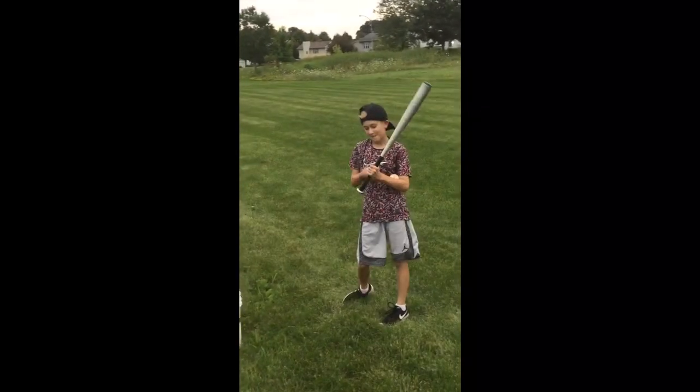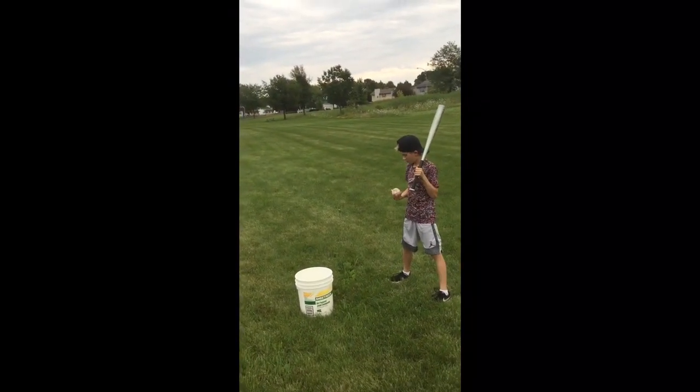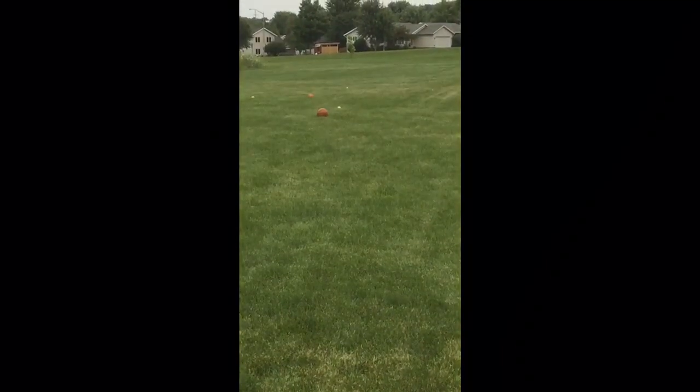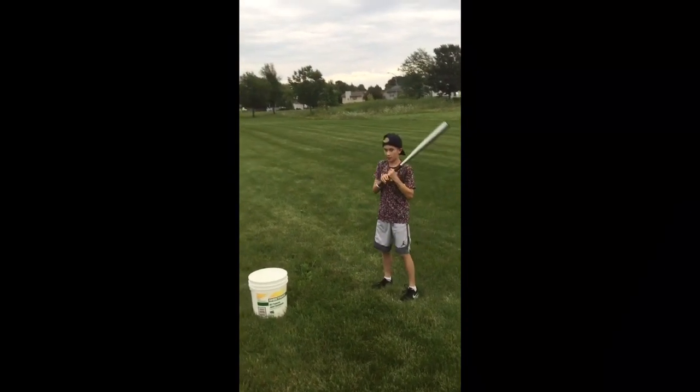Baseball — just a normal baseball. The big bouncy ball is still in first, but let's see how well the tennis ball does.